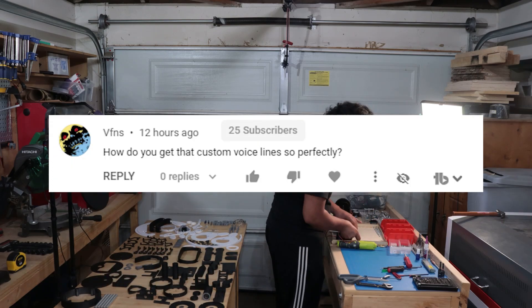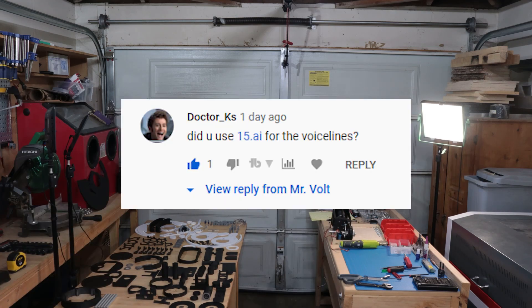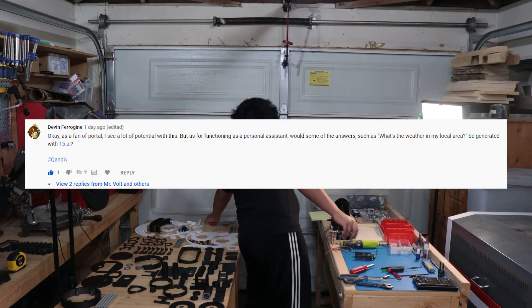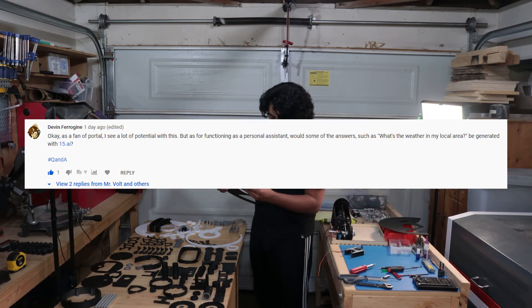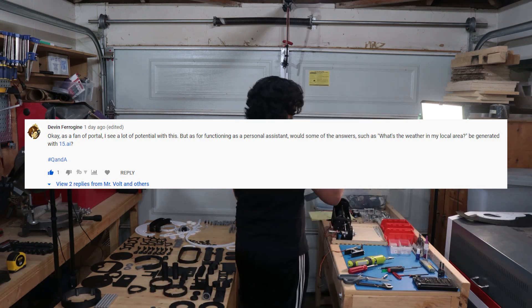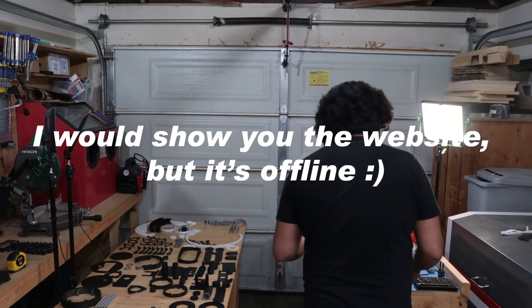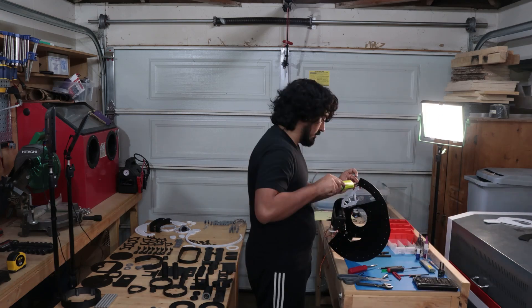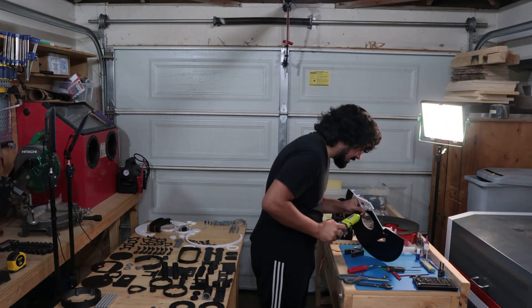VFNS asks, how do you get that custom voice line so perfectly? And Dr. KS asked, did you use 15.ai for the voice lines? Yes, I did. Devin asked whether answers like local weather would be generated with 15.ai. Unfortunately, 15.ai doesn't give you real-time responses, at least not for free, and it can take up to about 30 seconds. Also, the voice inflection is unique each time and doesn't sound great for every generation.